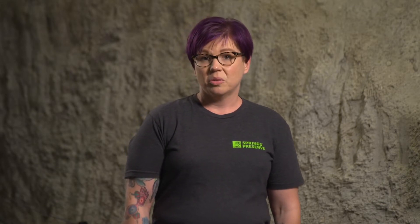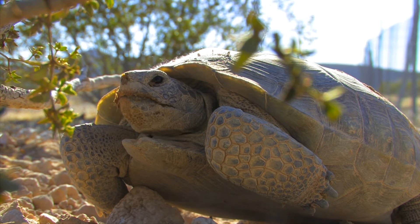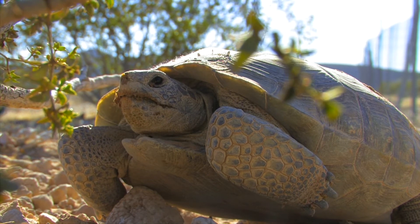Desert tortoises are found in both the Sonoran and the Mojave desert. Their range includes not only Nevada but also California, Arizona, and Utah. Desert tortoises are herbivores, which means that they eat only plant materials.